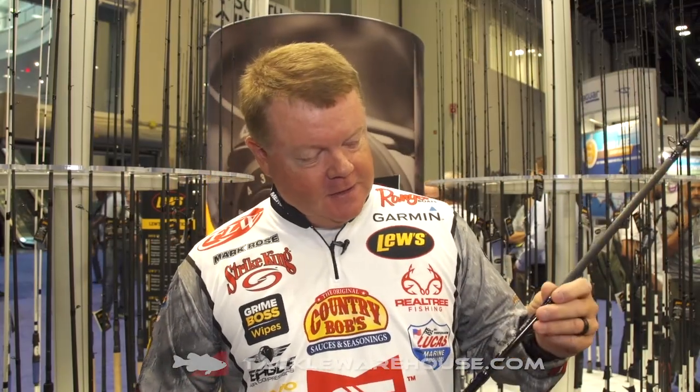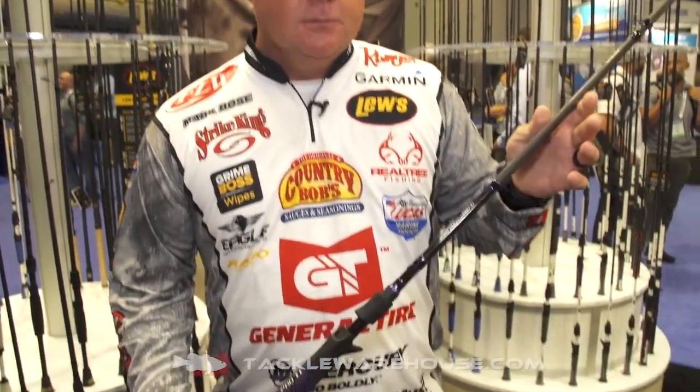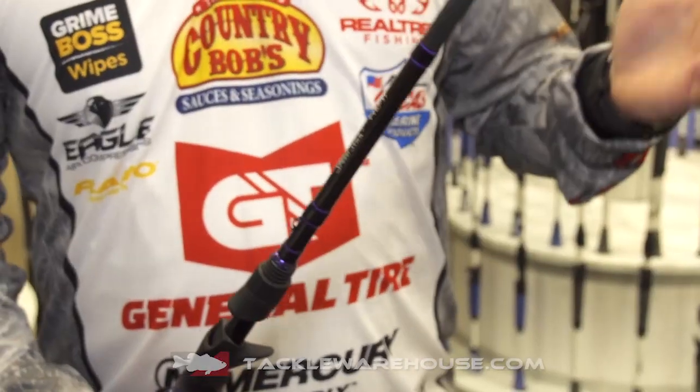Hey guys, we're back here at ICAST 2018. We're at the Lou's booth. I've got our most premium new rod that's out there. It's called the Pro Titanium, Team Lou's Pro Titanium, or in short, we're going to call it Pro Tie.